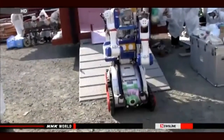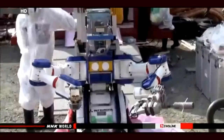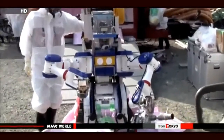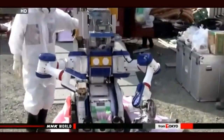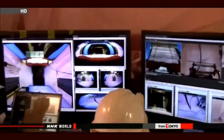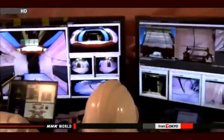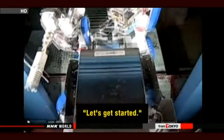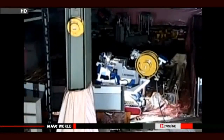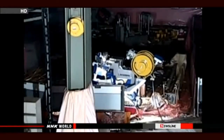A new robot was introduced at Fukushima Daiichi in March to inspect one of the damaged reactor buildings. Its task was to collect information on the current levels of contamination. Engineers maneuvered the robot remotely from a chamber 100 meters away using images sent from the high-tech machine. The robot is called Meister, and it collects concrete samples for analysis.